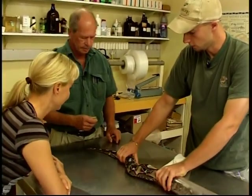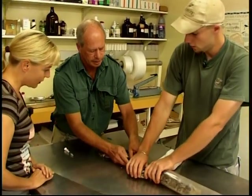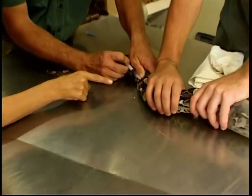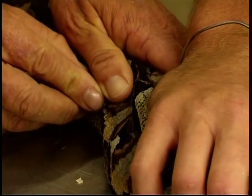It's beautiful, the colours. This is a very nice specimen. It's healthy. Anesthetic's going in. It's like all good doctors — it happens so gently and quietly, nobody even knows.